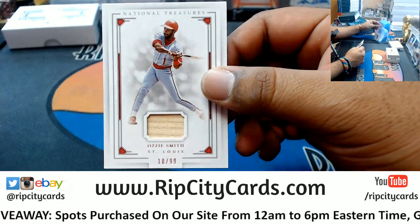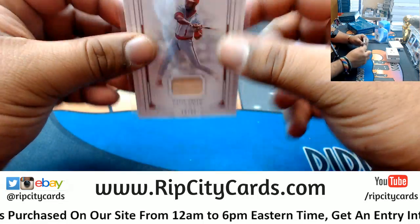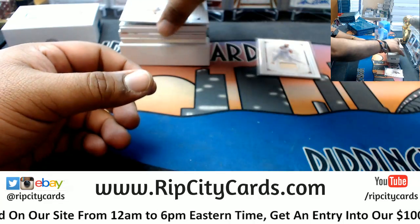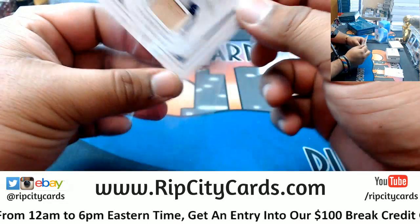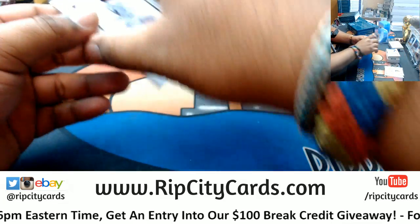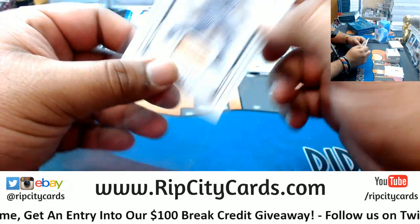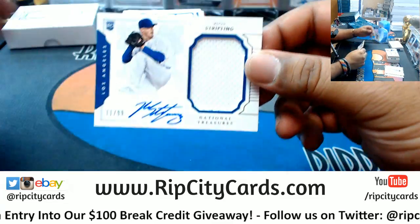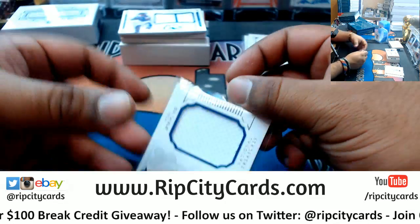Ozzie Smith Cardinals relic, numbered to 99. Mike Piazza Dodgers, numbered to 99. Kirby Puckett of the Twins, numbered to 99. Ross Stripling of the Dodgers, rookie patch auto, numbered to 99.